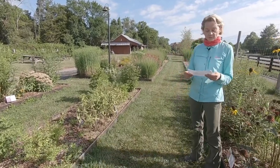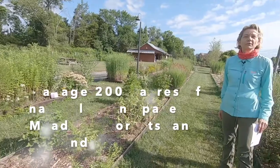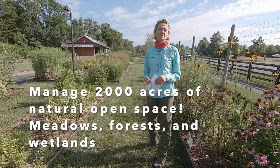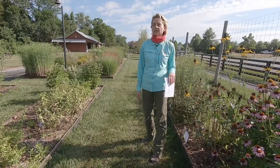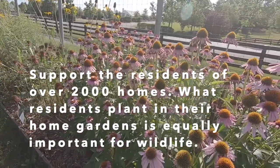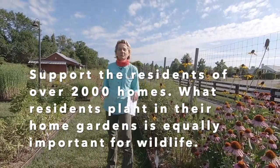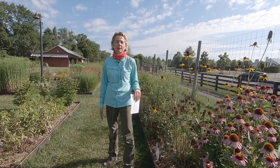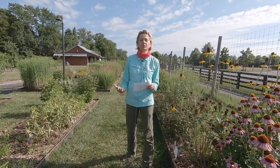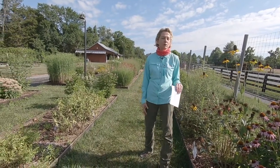You can see we have an arrangement of native plants. Willowsford Conservancy's main mission is to manage about 2,000 acres of natural open space — meadows and forests and wetlands. We also support the residential community of Willowsford, which is going to be over 2,000 homes. It's really important to help residents understand that what they do in their own home gardens is equally as important to habitat maintenance and supporting wildlife as what we do in our natural open space. That's why we are creating educational programs and have the native demonstration garden here to help residents learn how to garden with native plants.